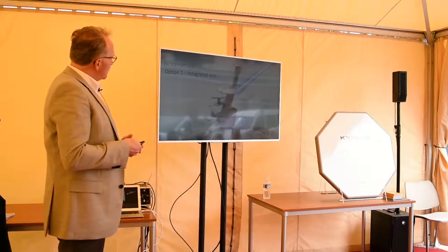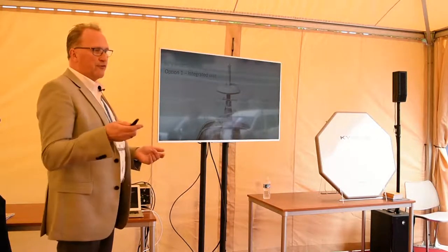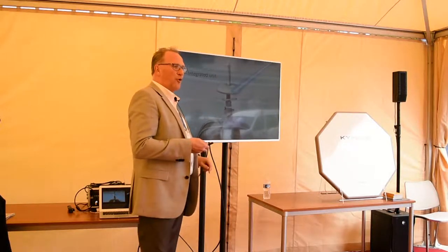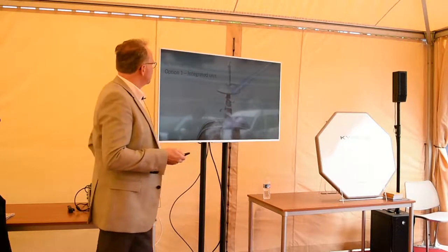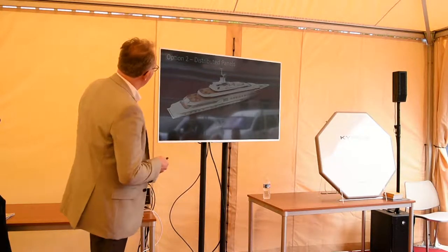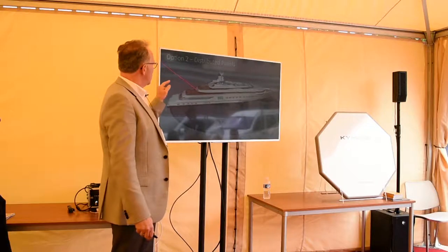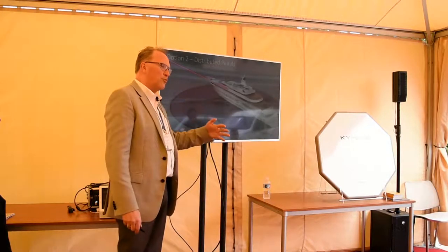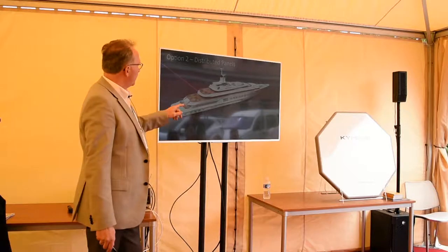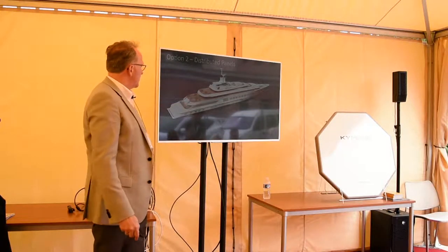This is an animation of how a global solution with multiple panels could look. It could be a refit for a vessel that might have a dome in the stack already — you can build a little ski box or pod and put these panels inside. What Roger and I have been doing over the last couple of years is working directly with shipyards as they design yachts to figure out where to put panels and incorporate them as part of the design, so you don't see them at all. Finding areas on the superstructure where there is no blocking, and then putting the panels there.